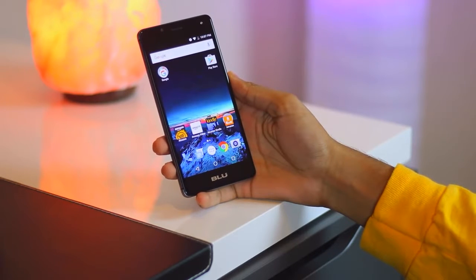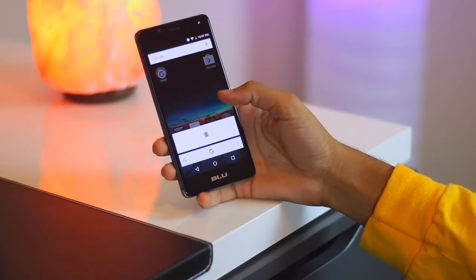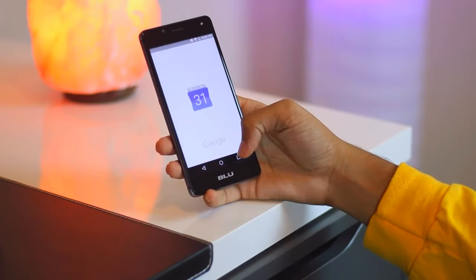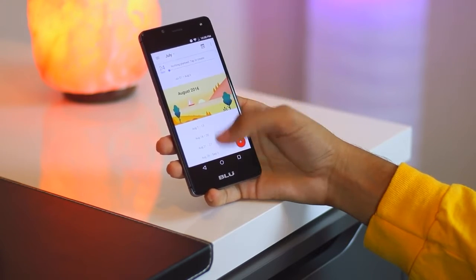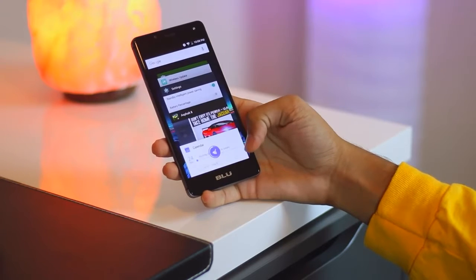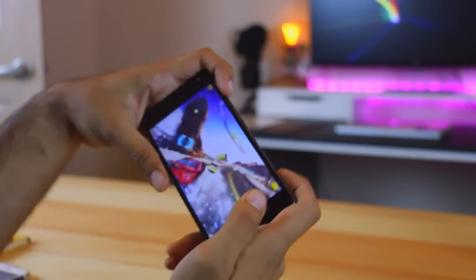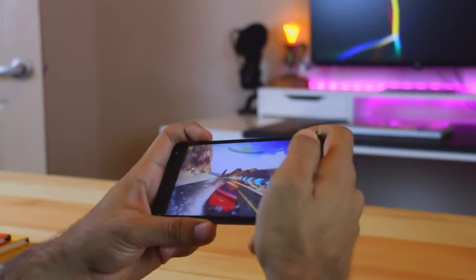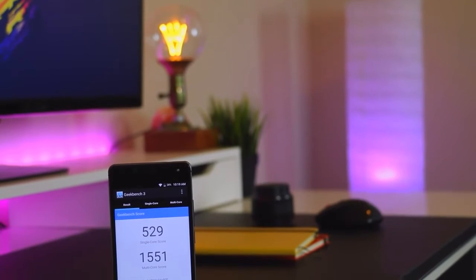Talking about storage space, the BLU R1 HD is available in two different versions with varying internal memory and RAM capacities. The lightweight version comes with 8 gigabytes of internal memory supported by 1 gigabyte of RAM, while the higher version comes with 16 gigabytes of internal memory and 2 gigabytes of RAM. Both versions are ready to be strengthened using an external memory slot accommodating a maximum microSD capacity of 64 gigabytes.